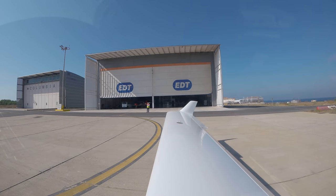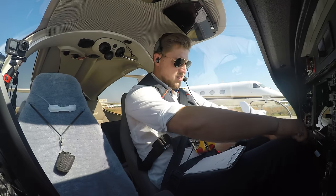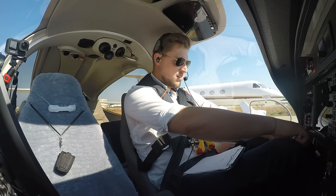Oscar Echo Uniform Delta Hotel, clearance is correct. Flight level 110, squawking 4132.